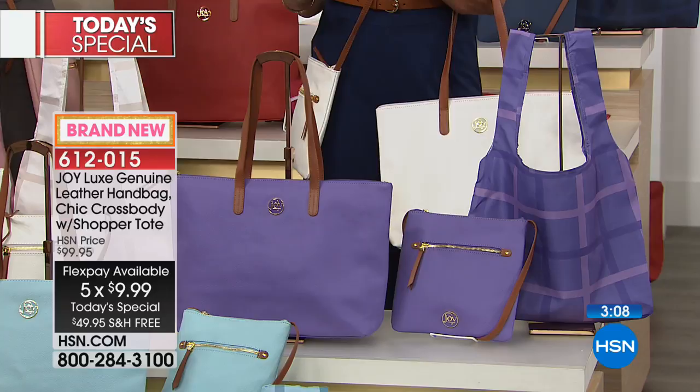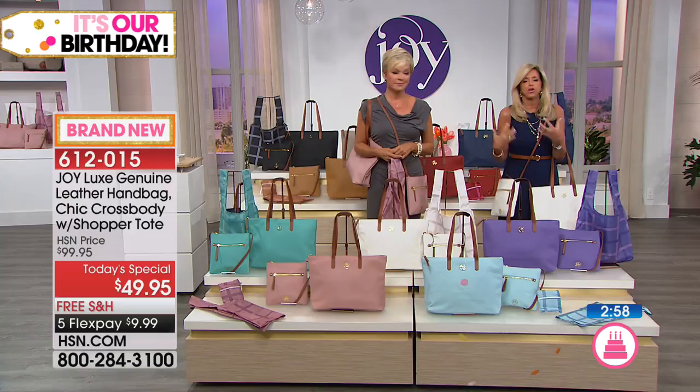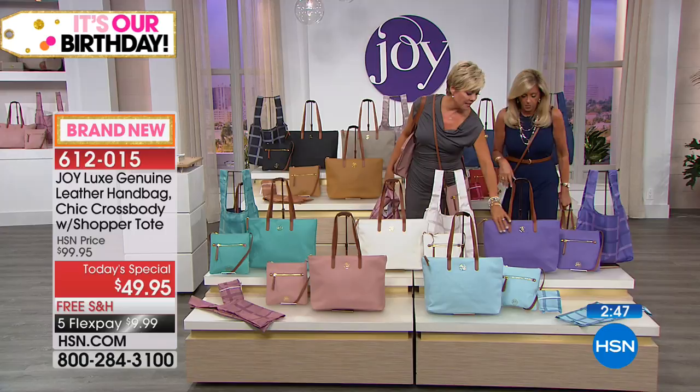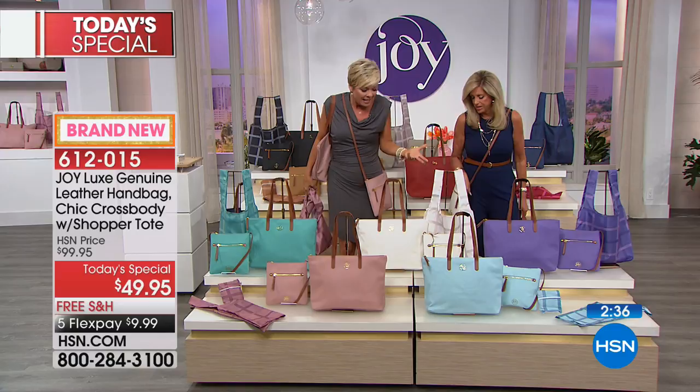I promise you, you walk anywhere and people will never think you didn't spend hundreds of dollars on this bag. That's how impressive it is when you get it home, feel it, see it — and you'll use it because it's light and doesn't have a lot of hardware. It's just so user-friendly. What a statement this lavender makes! And crystal blue — I just can't get enough, it's so refreshing.